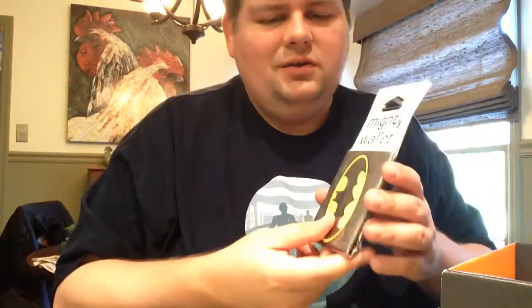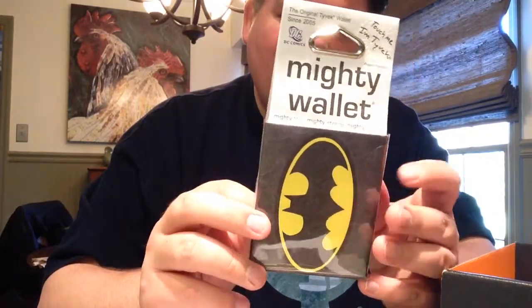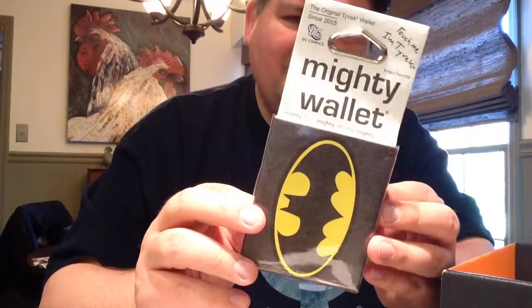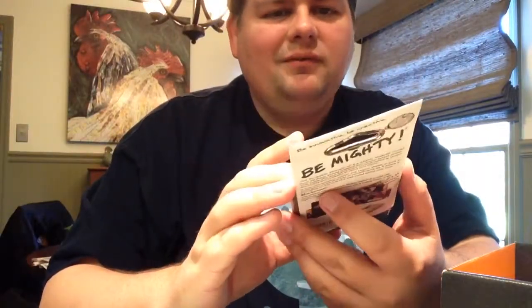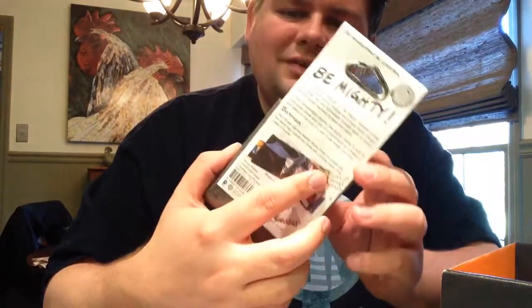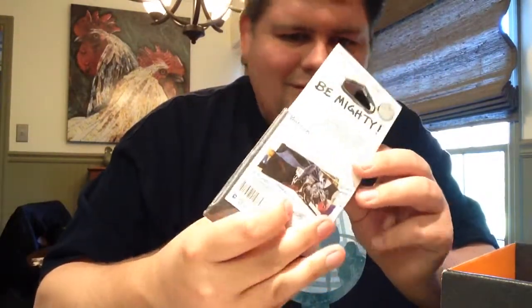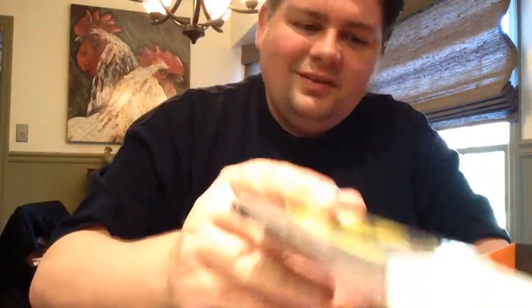A Mighty Wallet Batman. It comes from a super strong material, unique folder design — a lightweight Tyvek wallet. Whatever Tyvek is — T-Y-V-E-K. It's pretty neat. I don't necessarily need a new wallet, much less one made out of some kind of paper at the moment, but it's cool.